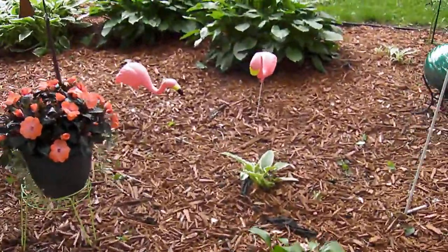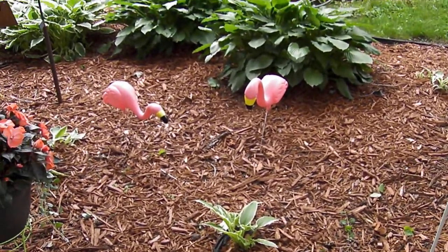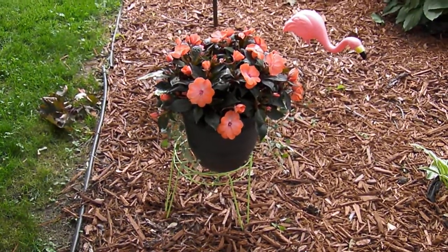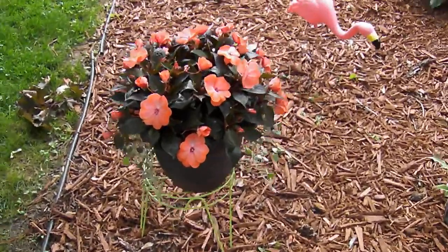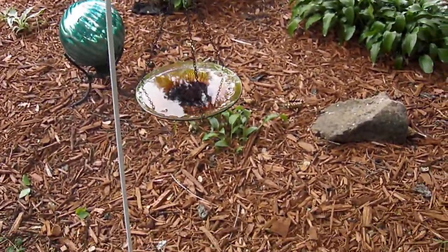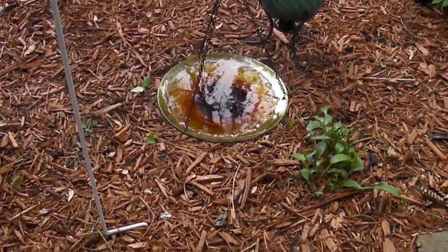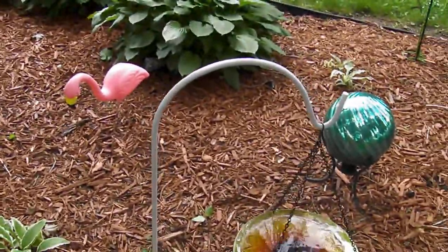I bought a couple of flamingos at Menards. This was a potted plant that I bought at Walmart for $17.99 — impatiens, really beautiful color. And then I bought this little birdbath which is also a sunflower — it kind of hangs by chains, and I got this crook at Menards for $9.99.